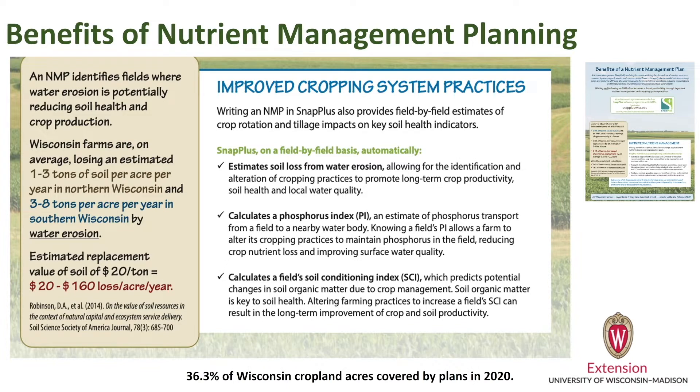Diving into a nutrient management plan can help us see how we can reduce soil erosion on our farm by reducing soil tillage, reducing possible years of crops grown to include more perennial crops, and reducing soil disturbance by harvesting these different crops.